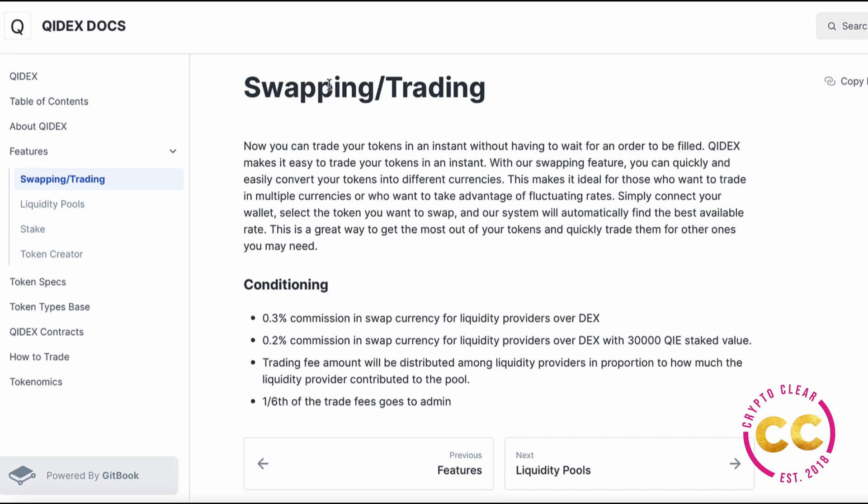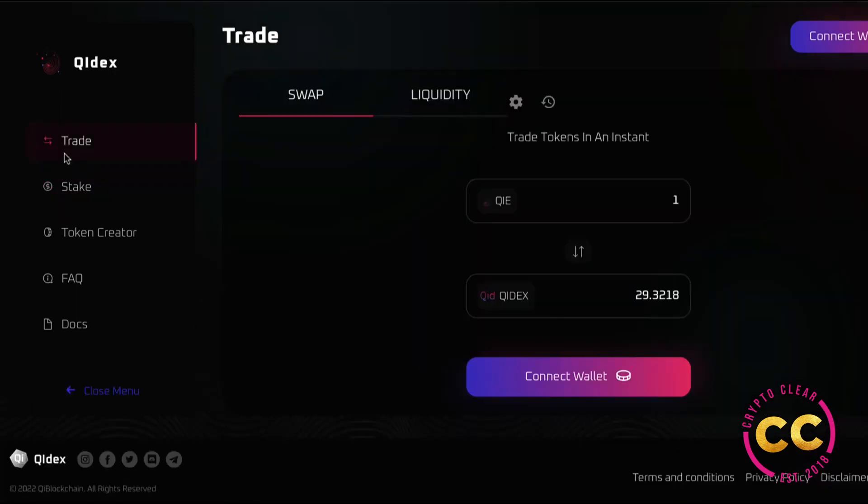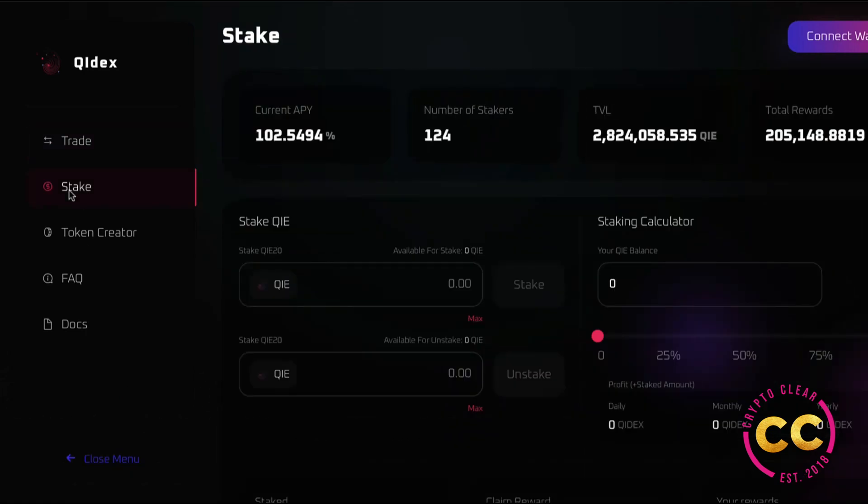The advantages of using a decentralized exchange include custody — DEXes are non-custodial, meaning traders don't need to relinquish control of private keys. They're also very diverse; in October 2020 there were over 7,400 cryptocurrencies on the market. CEXes exercise control over which cryptocurrencies they list, generally only listing those with adequate trading activity, prevalence, and effective security standards. ChiDex has been audited and is soon to be listed on CoinMarketCap and CoinGecko.